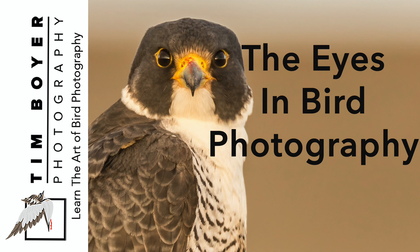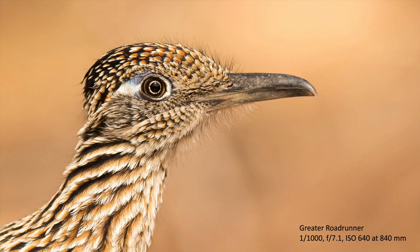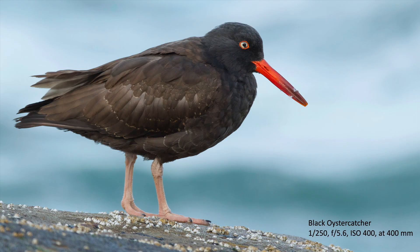Hi everybody, it's Tim with Tim Boyer Photography. This week's tutorial is about the eyes and why the eyes are important in bird photography and why they need to be sharp. The eyes are important because the human mind searches for patterns, but it also searches for the sharpest part of an image and that's where it wants to land. If the eye is the sharpest part of the image, then our viewers will have an easier time looking at the photograph.